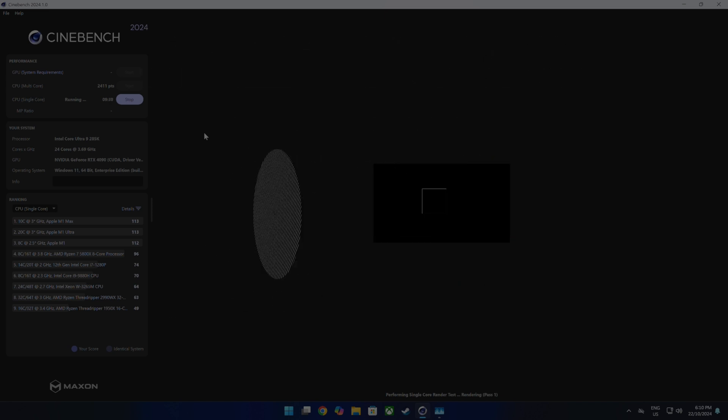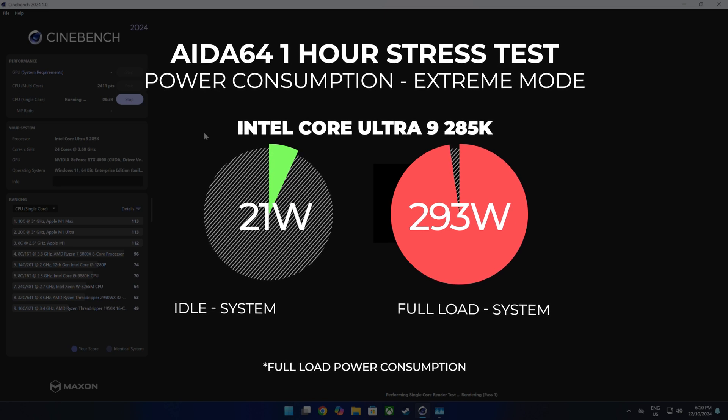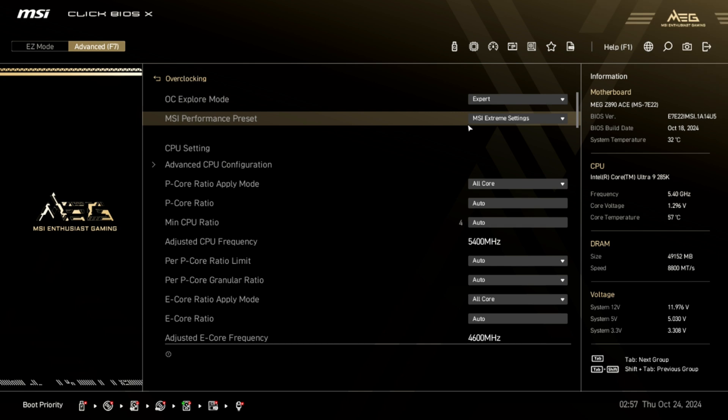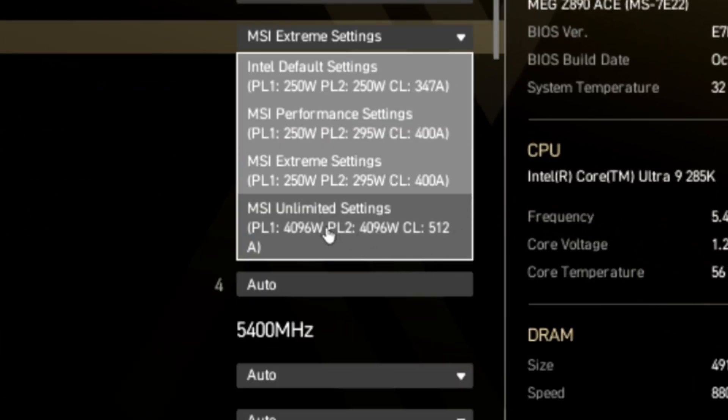In the MSI BIOS, when I switched it to extreme mode, it was pulling around 293 watts. The 285K can be completely unlocked and can pull as much as — wait for this — 4,096 watts. I'm not even joking. If you had enough power and cooling, you could attempt to burn down your own house.